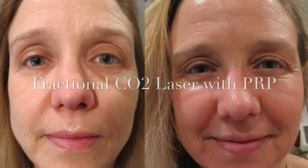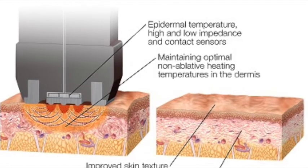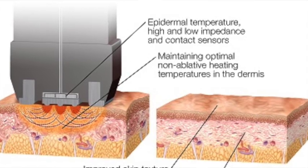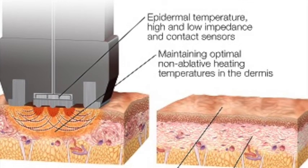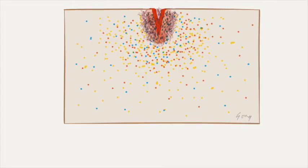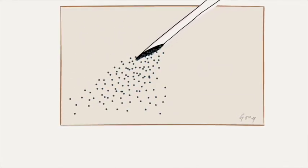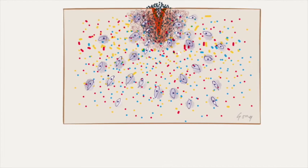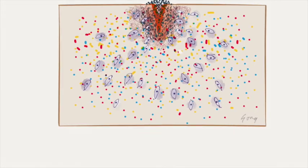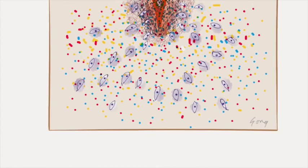And it only makes sense because when we try to create skin rejuvenation by injuring the skin, what we're really doing is trying to stimulate the platelets to activate. And when we actually take extra platelets and put them at the site of injury, we are causing these extra platelets to activate and amplify the results of our treatment.